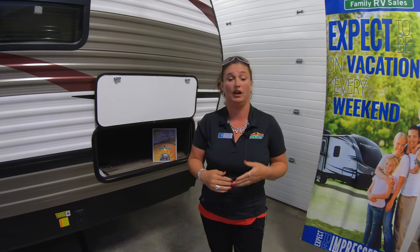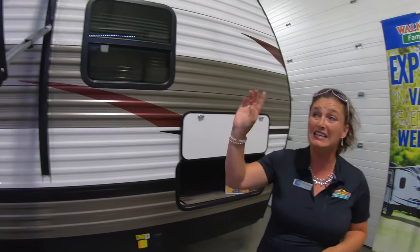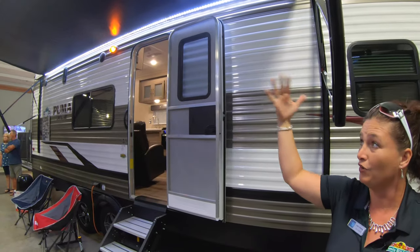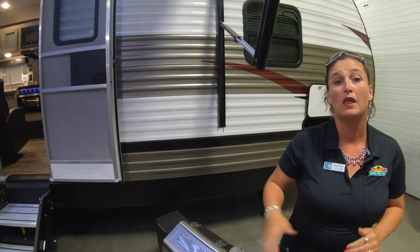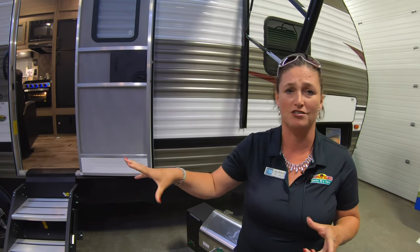The height of this unit — I know some of you like to put it in the garage or the barn — is 12 foot 3 inches. There's a nice huge 18-foot awning, a great family space to keep you out of the sun and out of the weather. You can put your grill out here, your chairs out here.